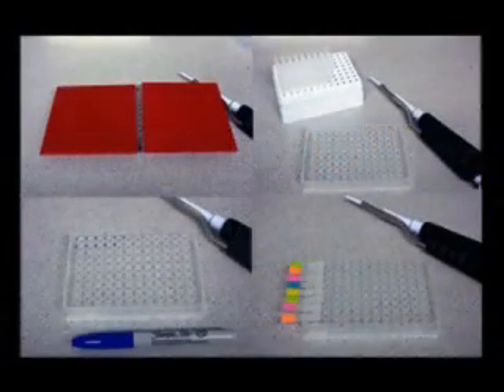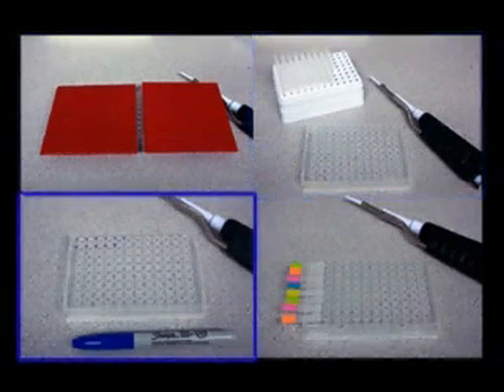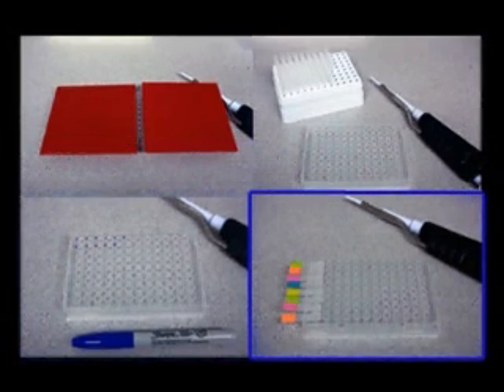There are various methods people use to keep track of their place when setting up their PCR plates. They use index cards, they count pipette tips, they mark their wells with pens, or they put sticky tabs on it.